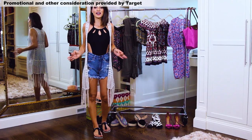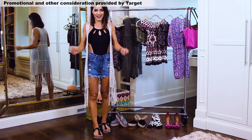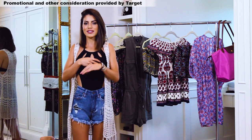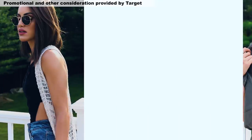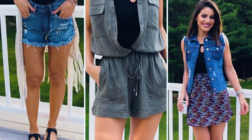Hi guys! So summer is here and I'm very excited for some beach season and finally some hot weather. Today's video is all about summer fun. I'm gonna show you three different ways to style one bathing suit, from a pool party to a night out with friends.